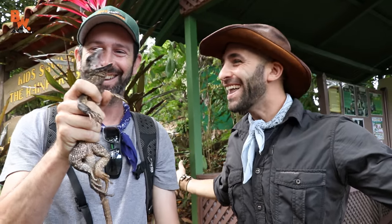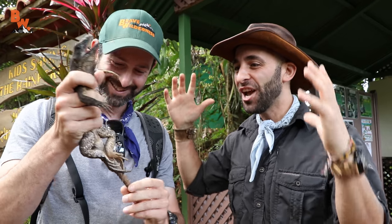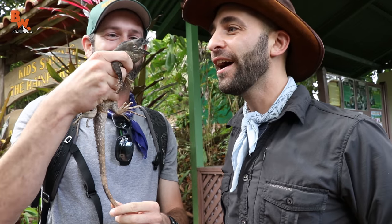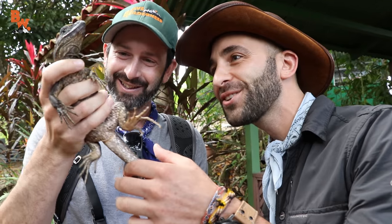Oh my gosh, you caught him! How cool was that? Without a camera in hand, this guy can catch iguanas like they're baseballs flying through the air. Look at that little guy. Teamwork! Oh, those teeth are sharp. Stick your finger in there. No. That's your job. No, no, don't let it bite my nose. Wow, that's cool.